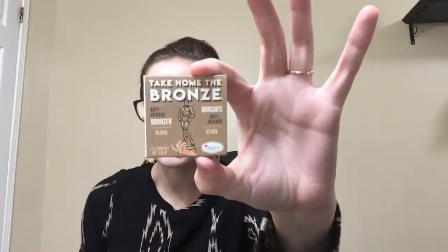And then I got a bronzer from The Balm and my shade is Oliver. I love The Balm — I have quite a few products from them and I think the packaging is just the cutest. This is perfect for traveling; it's going to go straight into my travel bag.